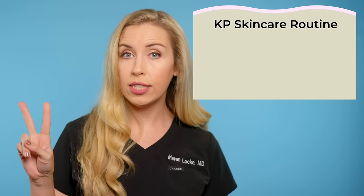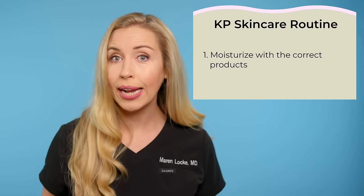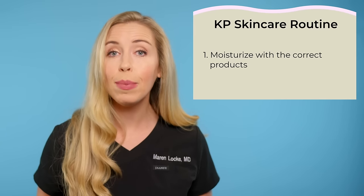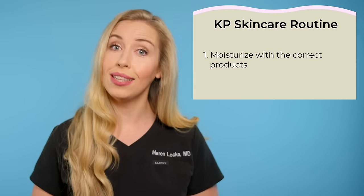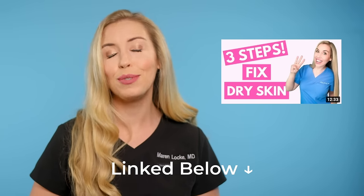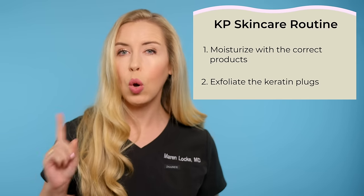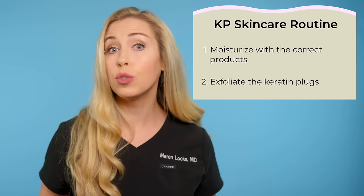So now that we know the background of KP, here is how you treat keratosis pilaris. There are two components to your KP skincare routine. The first is appropriate moisturization habits and using the correct products for your skin. This is important because you want to keep the skin from drying out, which can worsen this condition — nicely hydrated skin is key. And the second component is exfoliation of these keratin plugs or the rough bumps. This is the part that will smooth out this rough texture.